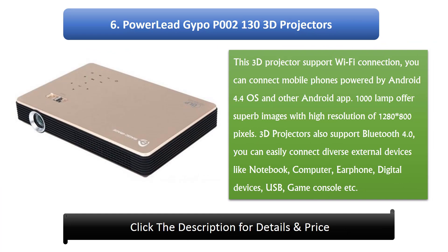6. Power Lead Gypo P002 130 3D Projector. This 3D projector supports Wi-Fi connection; you can connect mobile phones powered by Android 4.4 OS and other Android apps. The 1000-lamp offers superb images with high resolution of 1280x800 pixels. It also supports Bluetooth 4.0, so you can easily connect diverse external devices like notebook, computer, earphone, digital devices, USB, game console, and more.